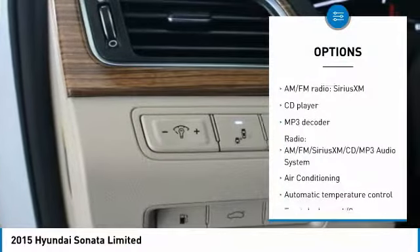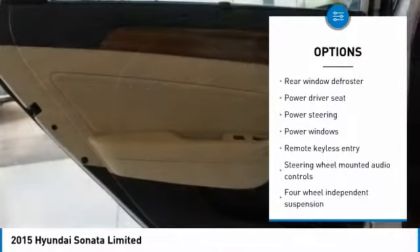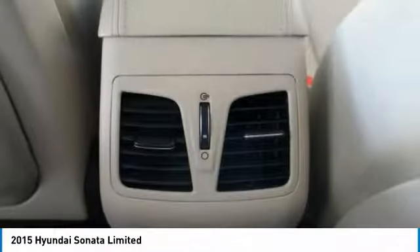Traction control, dual airbags, air conditioning, power steering, four-wheel disc brakes, electronic stability control, power windows, security system, rear window defroster, CD player. Come take a test drive today.